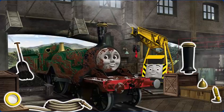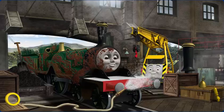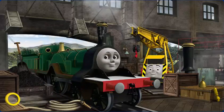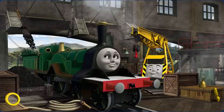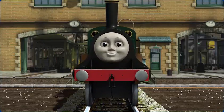Emily's funnel is broken, she is covered with mud, and she needs more coal. Great job, but there's still more to do. Emily's funnel is broken and she needs more coal. Great job, but there's still more to do. Emily needs more coal. You fixed it! Emily is ready to get back to work.